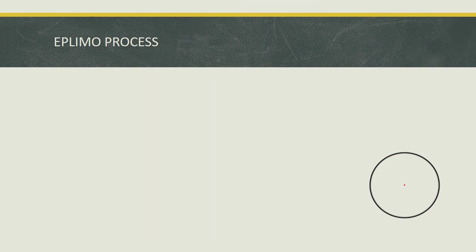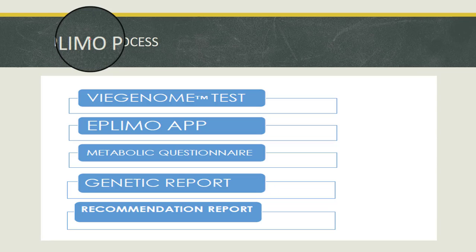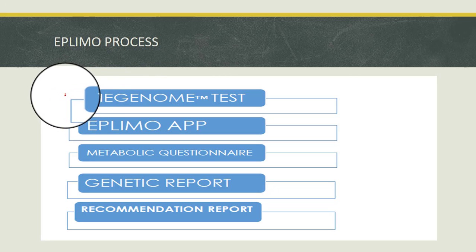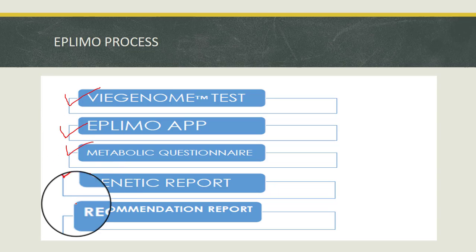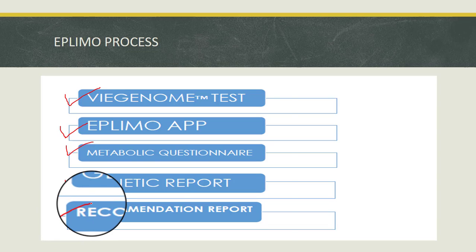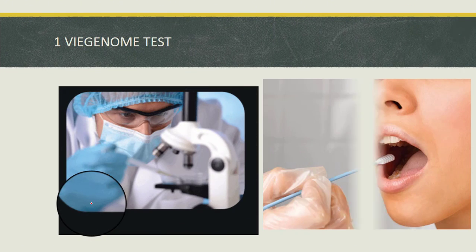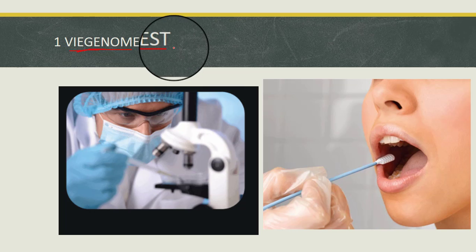The epilimo process is divided into five steps: first is the V Genome Test, second is the epilimo app, third is the metabolic questionnaire, fourth is the genetic report, and fifth is the recommendation report. Let's go through each one. The first process in epilimo is the V Genome Test.